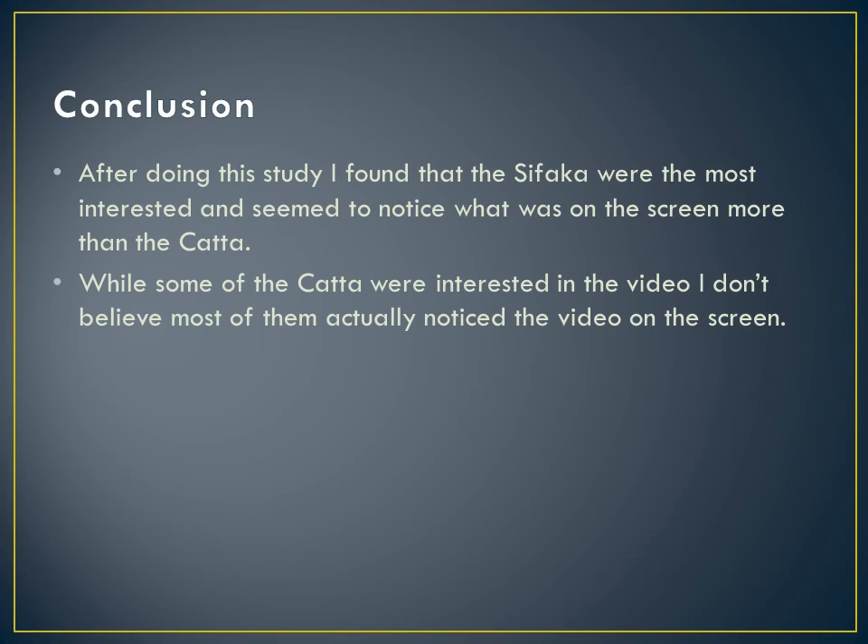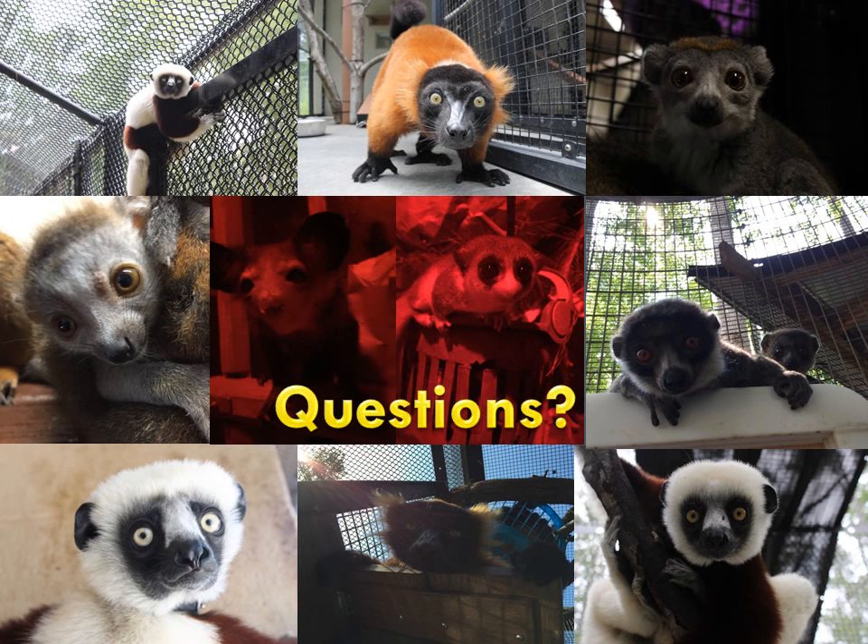In conclusion, after doing this study, I found that the sifaka were the most interested and seemed to notice what was on the screen more than the cata. While some of the cata were interested in the video, I don't believe most of them actually noticed the video on the screen. Thank you for watching my research presentation.